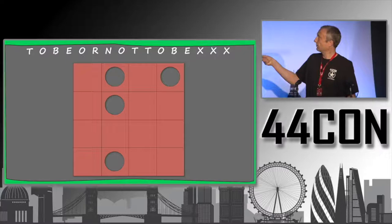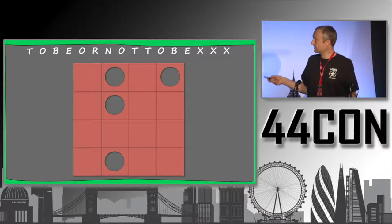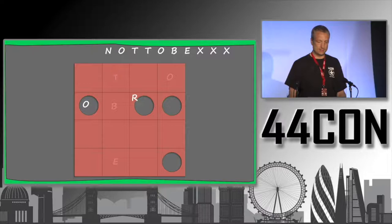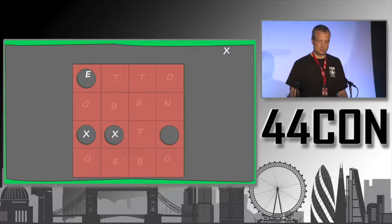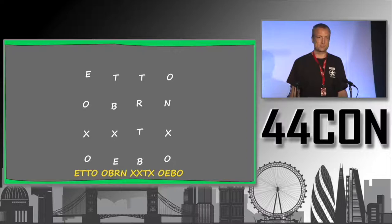Let's assume the cleartext is 'to be or not to be,' with a few X's added to make the length 16 letters. We take a stencil — the so-called Fleissner grill — write the first four letters into it, then turn it 90 degrees and do the same again, and again, and finally we get the ciphertext. It's a transposition cipher: nothing is replaced or substituted, but the order of the letters is changed.